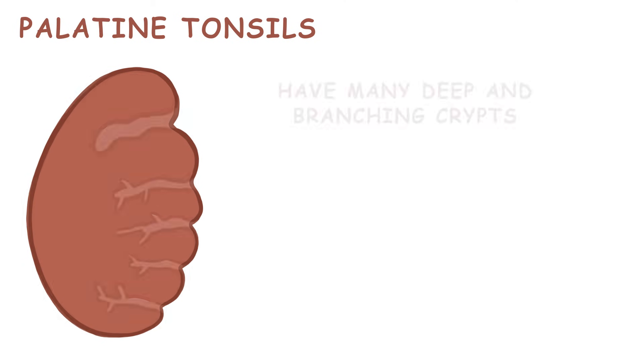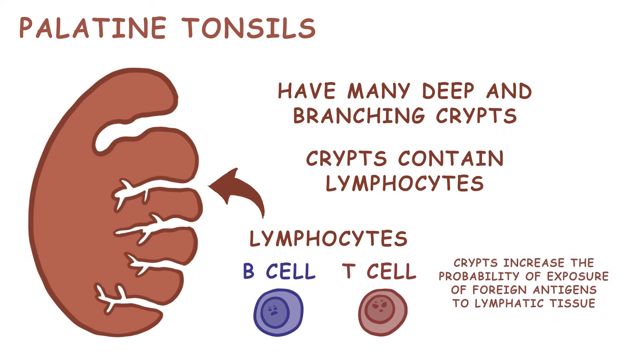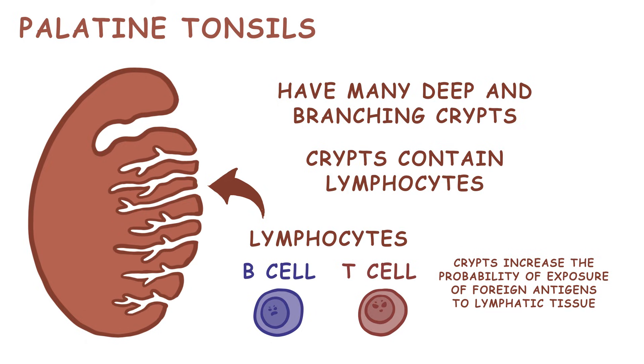The palatine tonsils have many deep and branching crypts, which contain lymphocytes. These crypts increase the probability of exposure of foreign antigens to the crypt's lymphatic tissue. Interestingly, your tonsils can change and become more cryptic in your late teens and early twenties, and they shrink as you age.